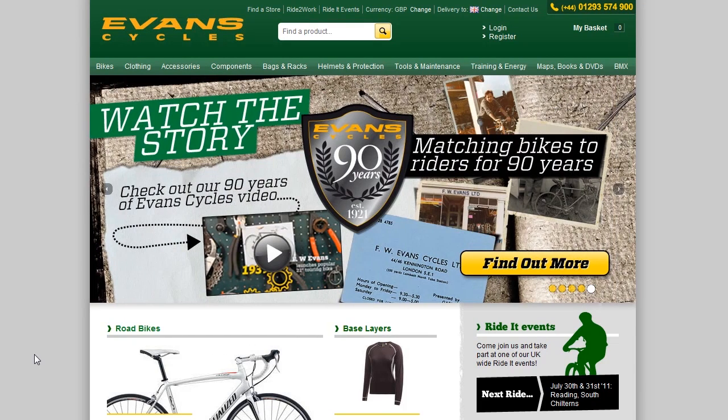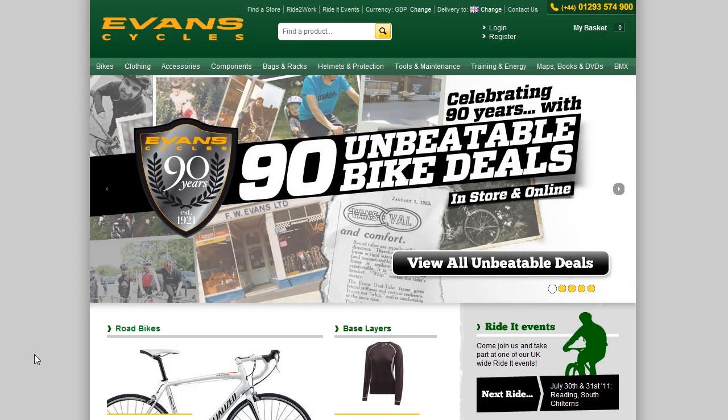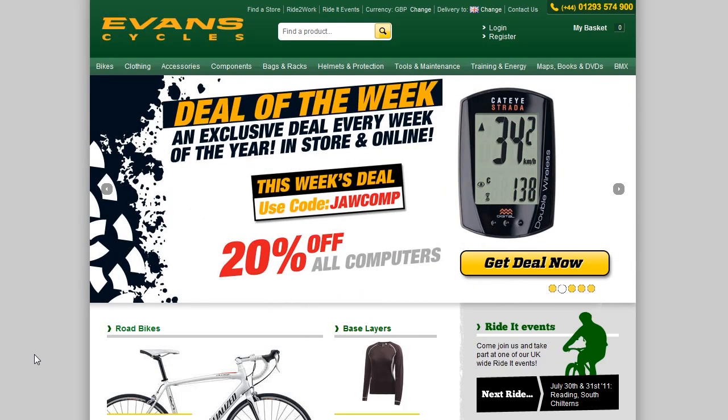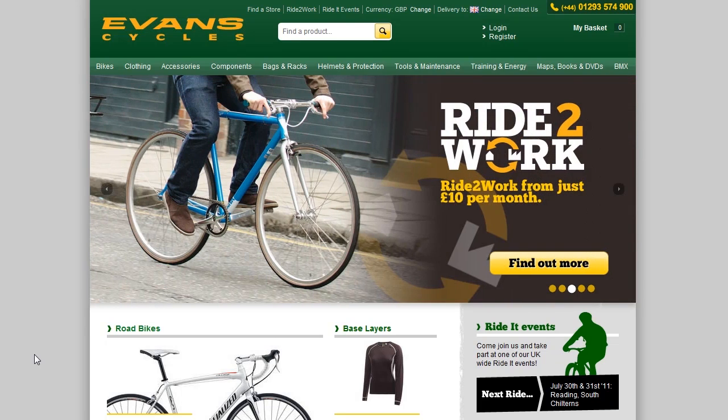Hi, I'm Nick from the e-commerce team at EvanCycles. We've recently released a new version of the EvanCycles website. Not only have we completely redesigned the site, but we've also changed the way that the products are now categorized. I'm just going to take some time to talk you through how to find products using the new site categorization.